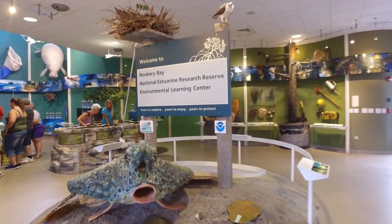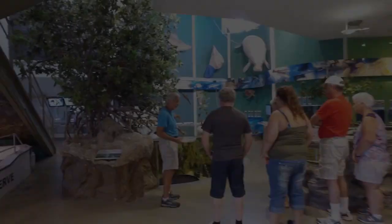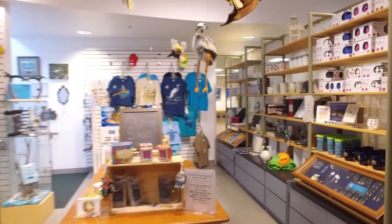Rookery Bay is actually 110,000 acres. It is about 40% of Collier County's coastline. So instead of being outside in the heat this summer, you can actually visit the Environmental Learning Center, enjoy the air conditioning, learn about what lives here, see some cool exhibits — art and otherwise — and even shop in a nature store.